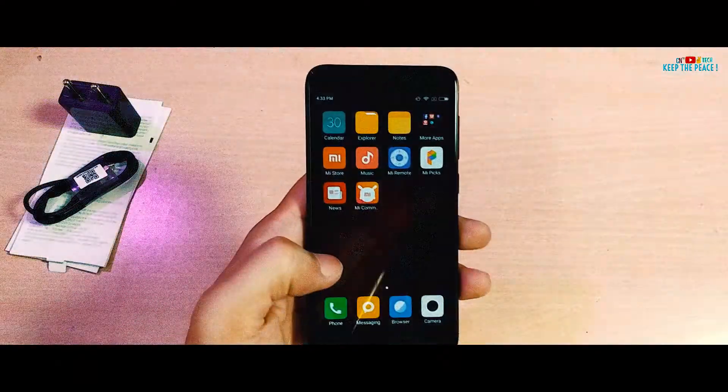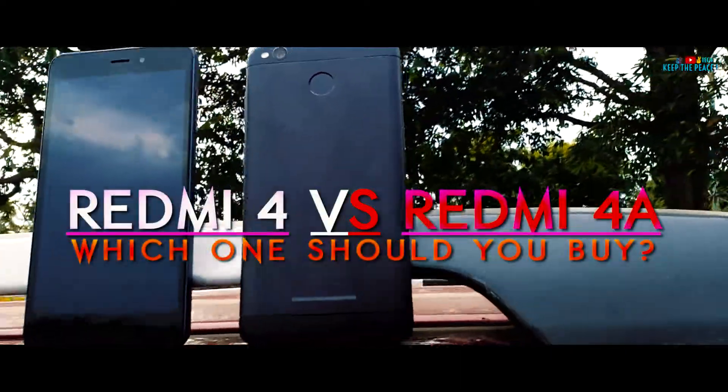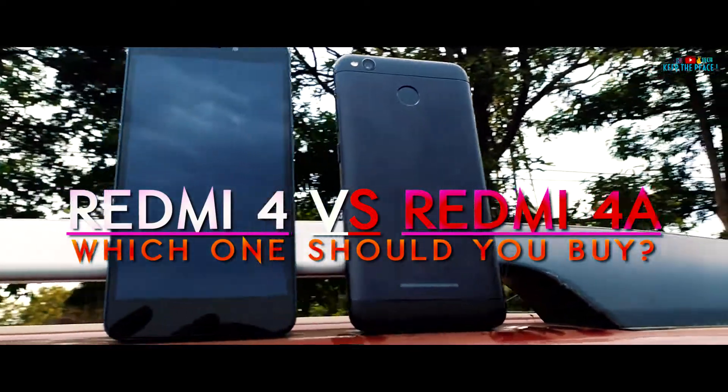What's up guys! In this video, let's have a quick look at the similarities and differences between the Xiaomi Redmi 4 and 4A so that you can make a purchase decision between the two!